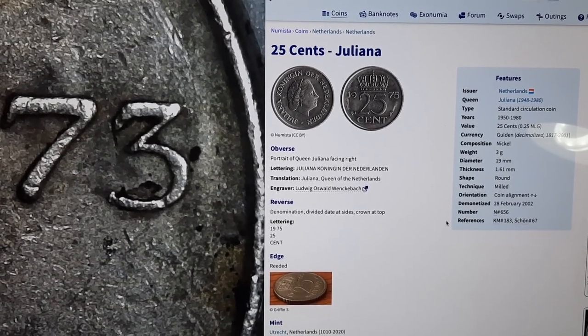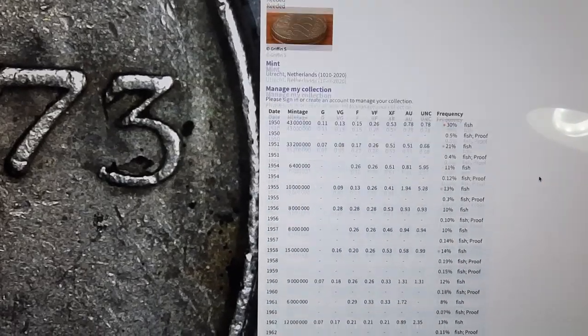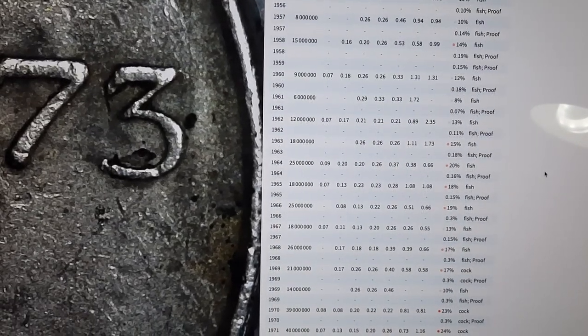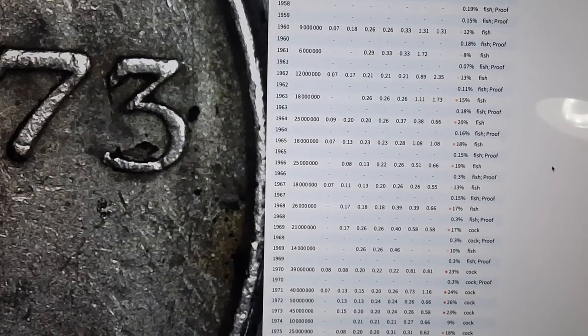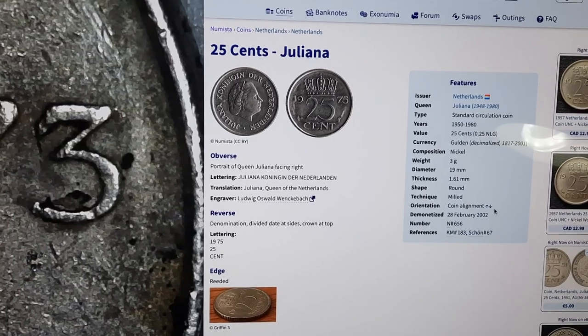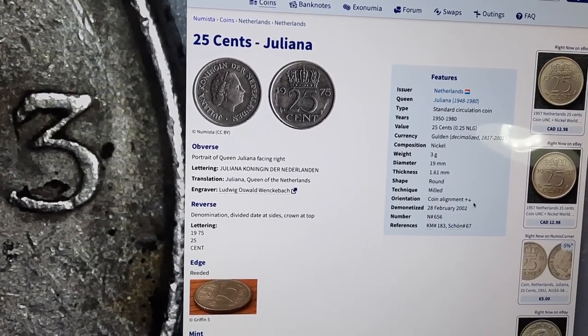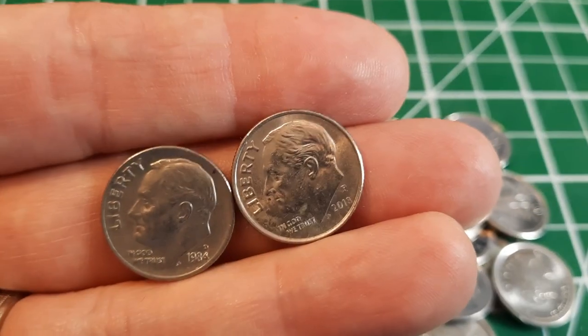There is our 1973 pulled up under the scope. I've got Numista, a really great resource, and I go down to 1973. We can see that this is minted at 45 million, so it's not rare by any stretch. And we can see it's composed of pure nickel, which is pretty cool. Our first find for the board. Going through that roll, our two Americans were a 1984 Denver and a 2013 out of Philadelphia.